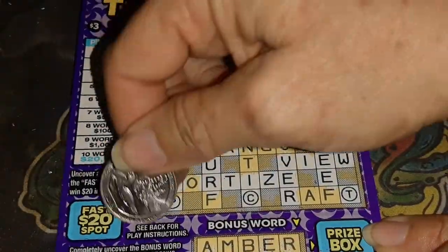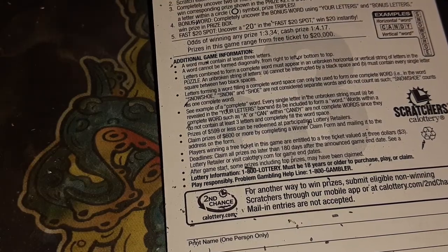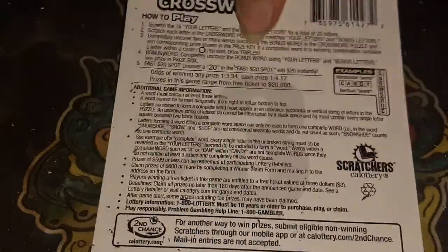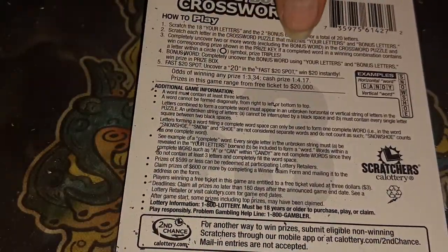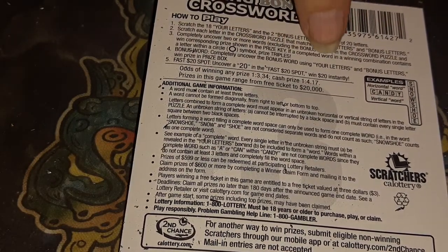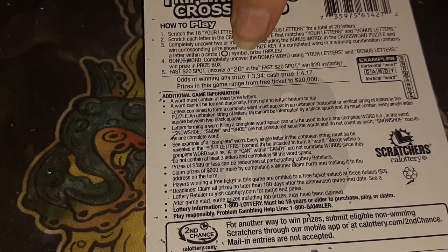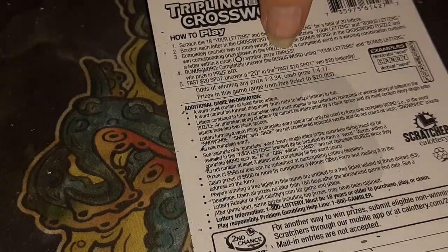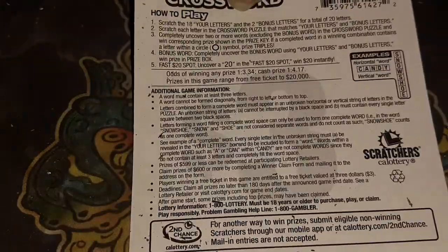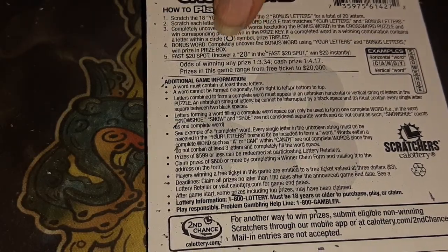Let's see the backer play instructions. Oh yeah, scratch 18 of your letters. Completely uncovered two or more words, including the bonus words and the crosswords, and win the corresponding prize. In a completed word, in a winning combination containing the circles symbol, prize triples. The bonus word — completely uncover the bonus word using your letters and bonus letters, and win the prize box.